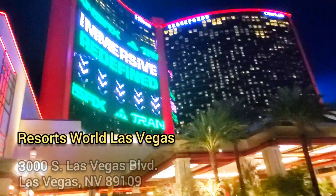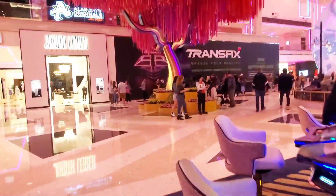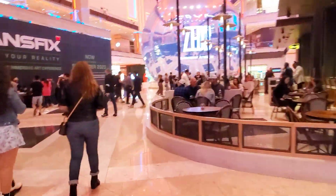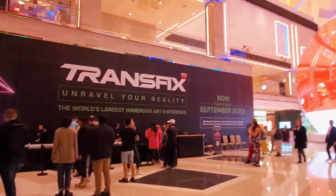I was so excited to be invited to the premiere event for Transfix. If you've noticed lately, there have been so many immersive experiences popping up in Las Vegas, and I'm all about it. Transfix occupies the same outdoor space that was used for their holiday experience called Enchant.